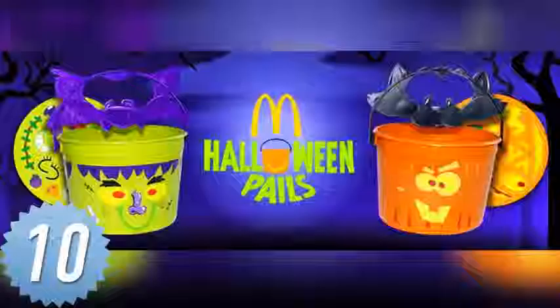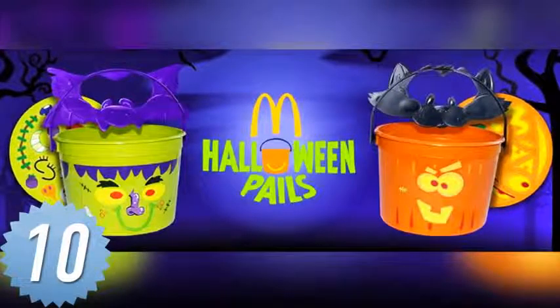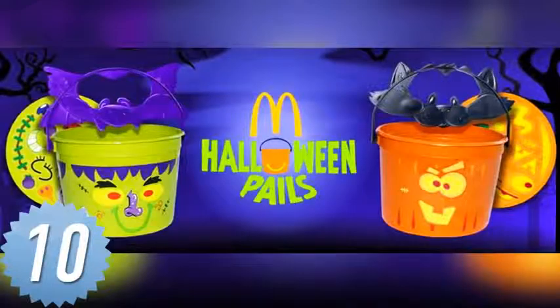Number 10. Not only did these Halloween buckets come with nothing inside them, but a special shoutout to the idiot who approved releasing these several months before October. What's the point?